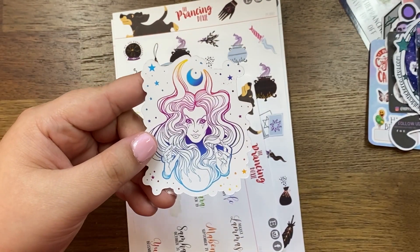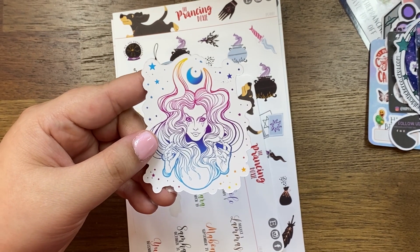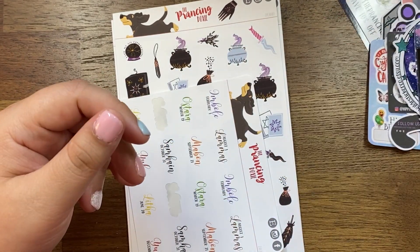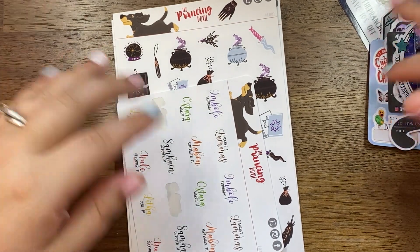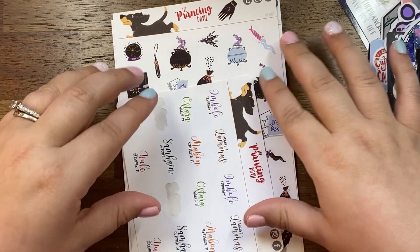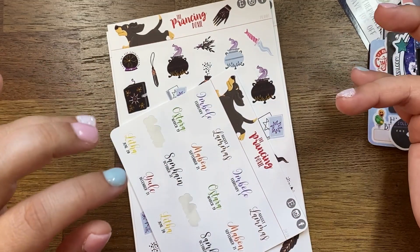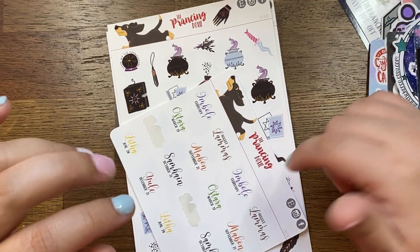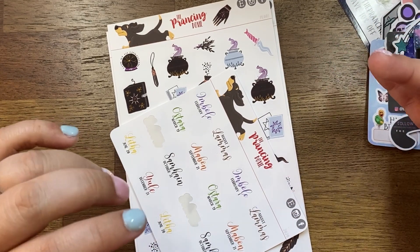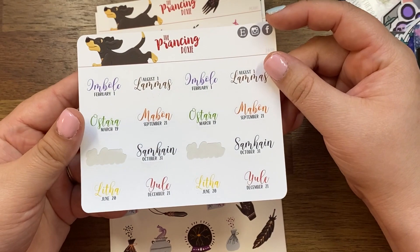I just picked up a personal wide rings from Print Pressions that's on its way, so I'm excited to start using that. It's the first time I've done rings like that — I've always had the coil from Erin Condren. I picked up my second Erin Condren this year but I'm really excited about the rings for daily stuff. My Erin Condren is more like journal planning — I write down what I did for the day rather than planning ahead.